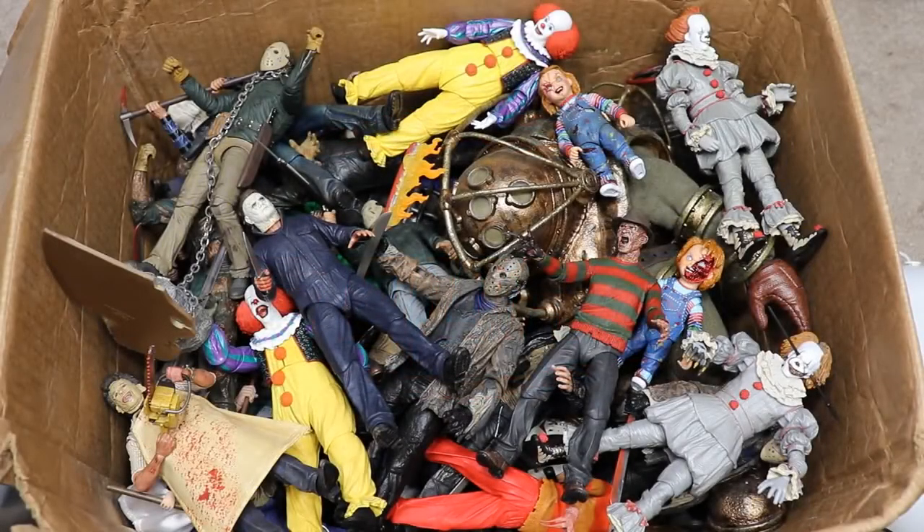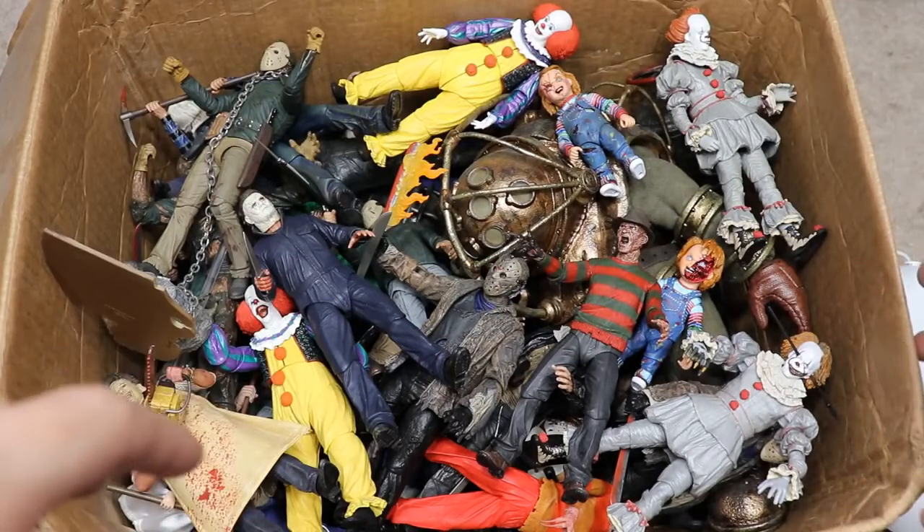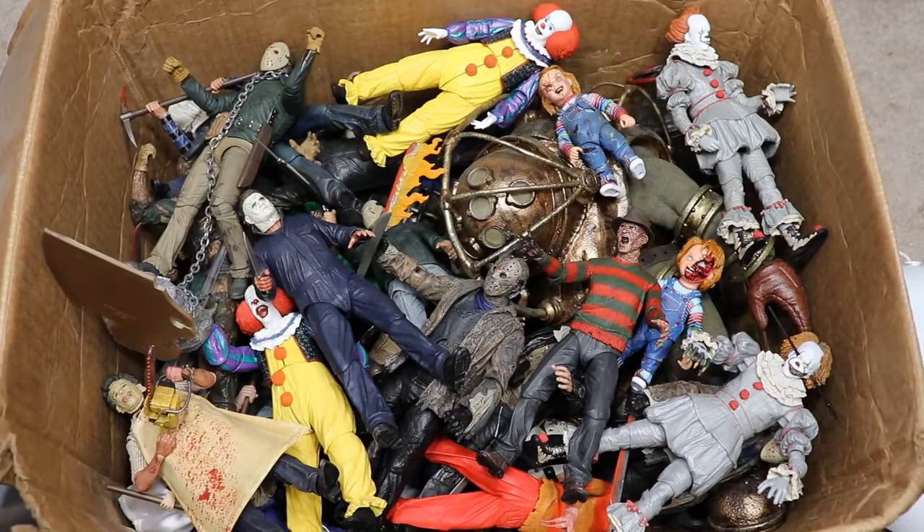Welcome to an epic Might Am Toys video. Today we have a very special video — it's the massive box full of horror action figures. I'm revisiting this video I did about a year ago, which became the most viewed video on the channel. Thank you guys so very much for that. If you missed the first version, definitely go check it out.